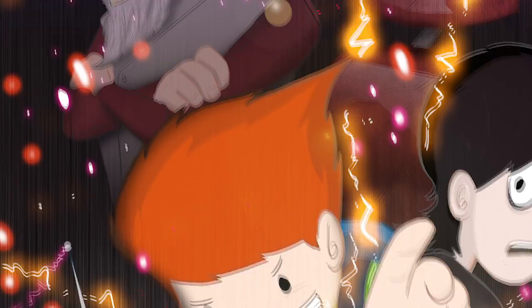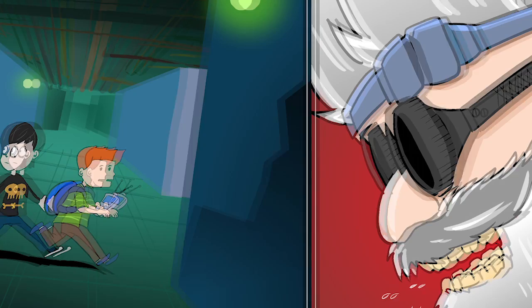An evil scientist, Dr. Gadoom, comes in, zaps Professor Boswell into atomic particles, and sends him off into different dimensions. And now it's up to Talbot and Damien to put the pieces back together and stop Dr. Gadoom from taking over the world.